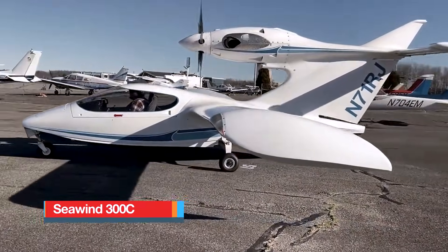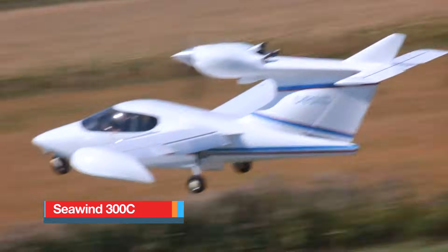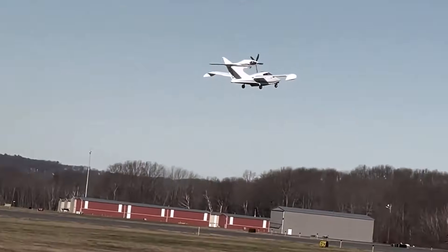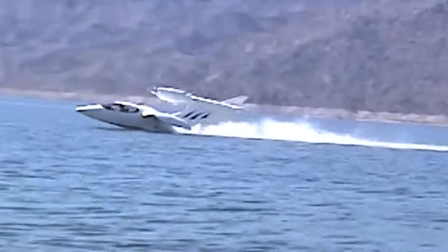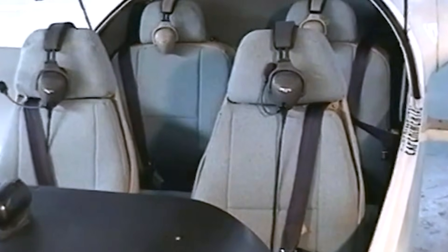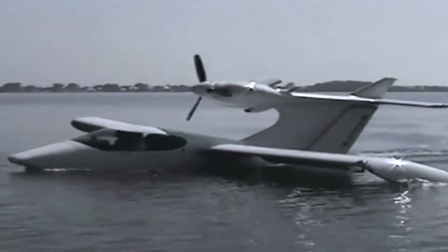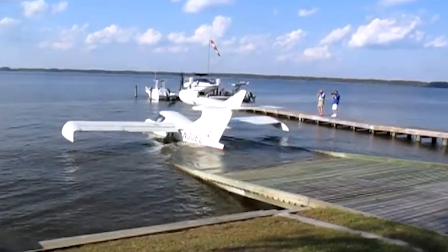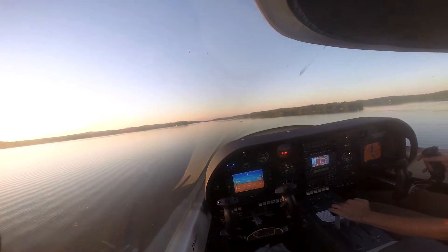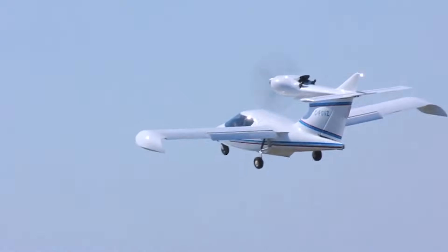Seawind 300C. The Seawind 300C offers an exciting blend of performance, comfort, and go-anywhere capability, giving pilots the freedom to operate from runways, lakes, and coastal waters with equal ease. This four-seat amphibious aircraft uses a sleek composite hull and fully retractable landing gear, allowing smooth transitions between land and water operations without reconfiguration. Propulsion comes from a rear-mounted Continental IO-550 piston engine delivering about 310 horsepower through a three-blade constant-speed propeller.